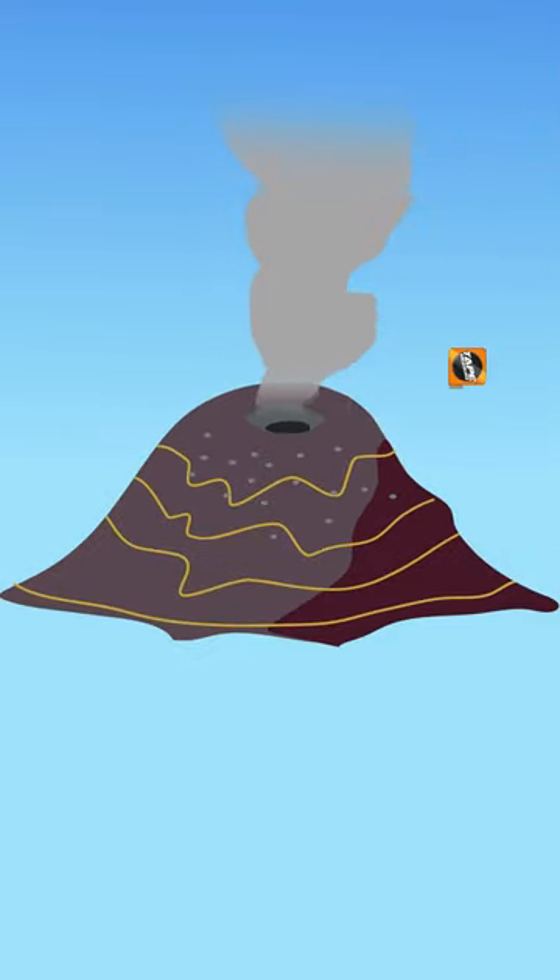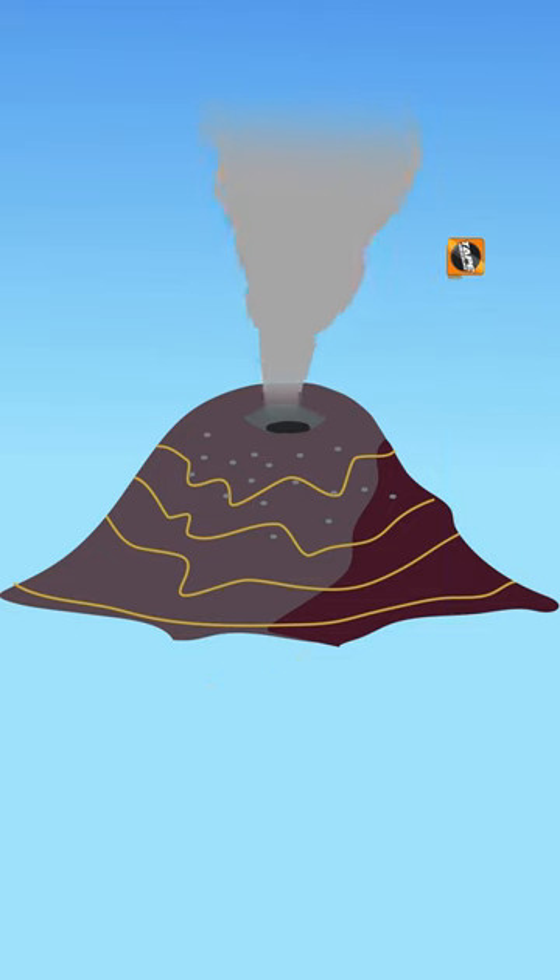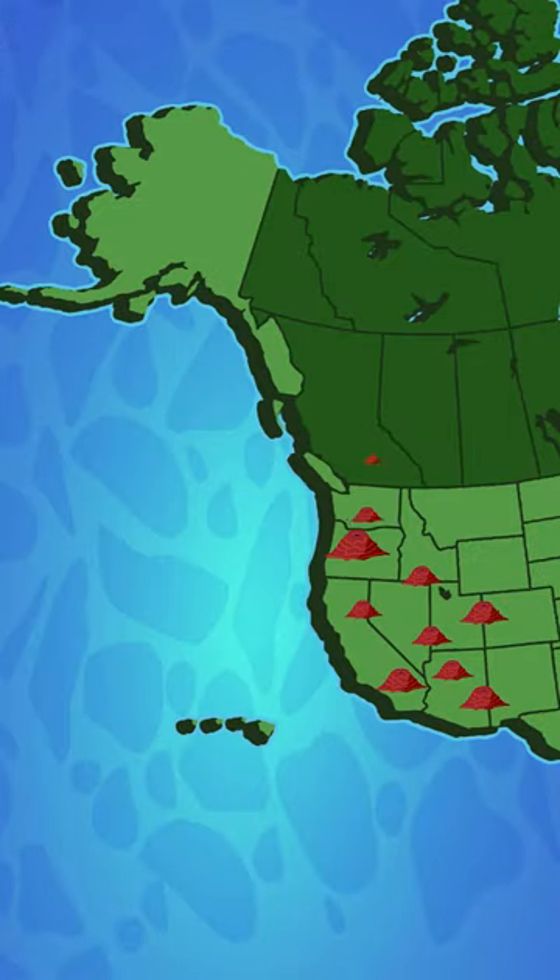Cinder cones rarely get taller than six to nine hundred feet, and they have rocky slopes that are pretty steep. There are numerous cinder cones in North America's west, and throughout other parts of the world in volcanic terrains, I do attest.